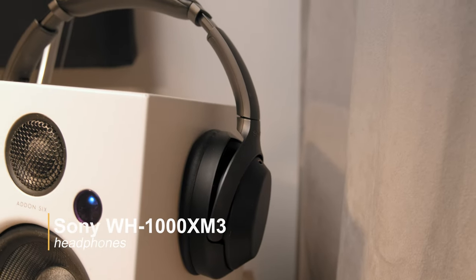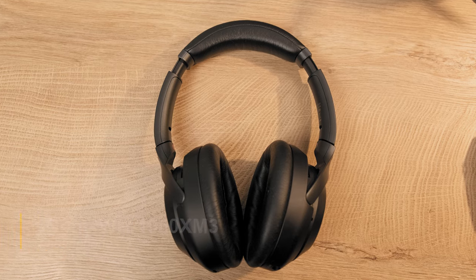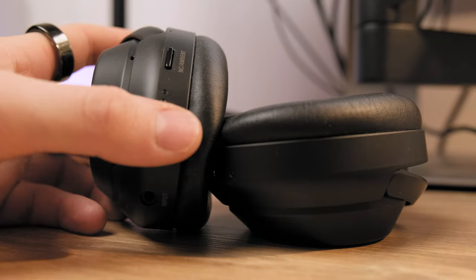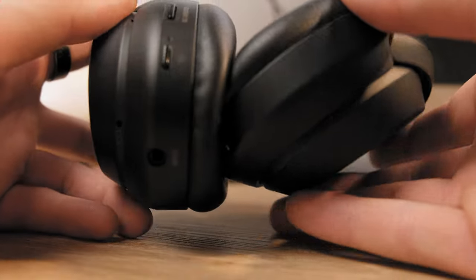I also have the Sony WH-1000XM3 — the best noise-cancelling headphones I've ever used, besides its newer version which is even slightly better. I use them when I need to be completely focused or for meetings, and I just love the noise-cancelling feature and the overall sound quality.